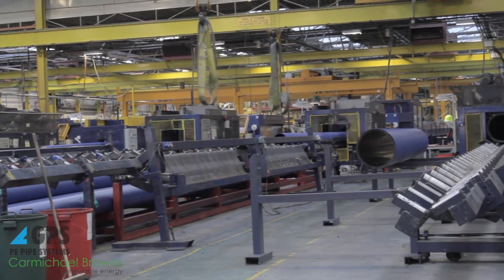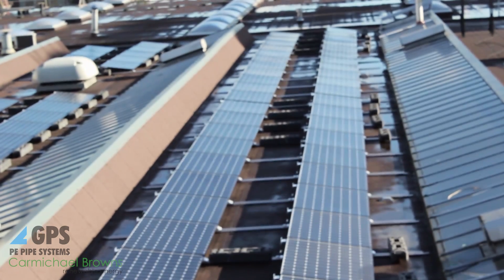Early in 2013 we approached Carmichael Brown to look at the feasibility of photovoltaic panels. We've looked at a range of options to reduce our carbon footprint and with the availability of quite a large square metres of roof space, we thought photovoltaics would be a good opportunity to investigate further.